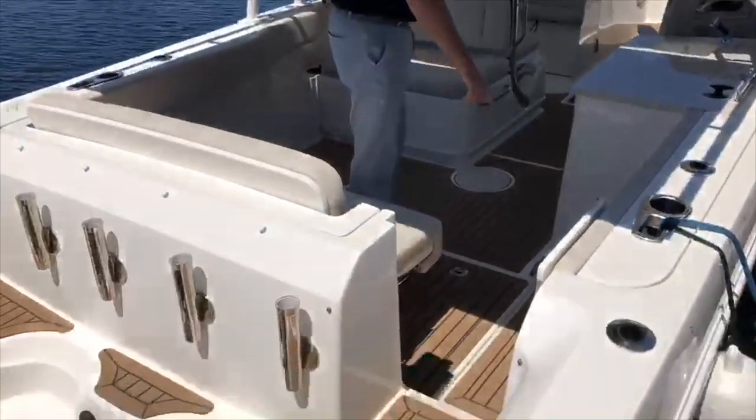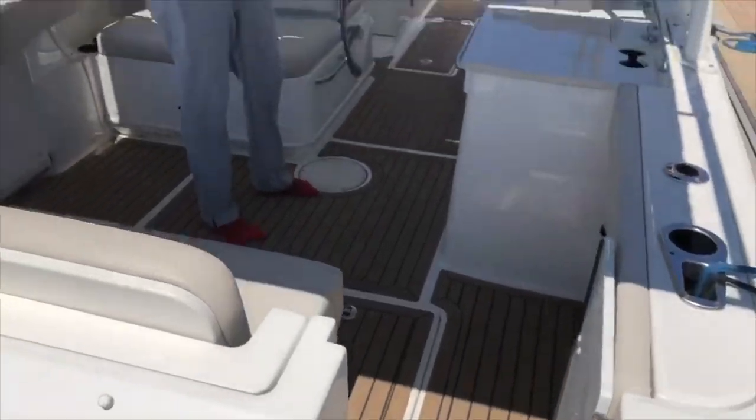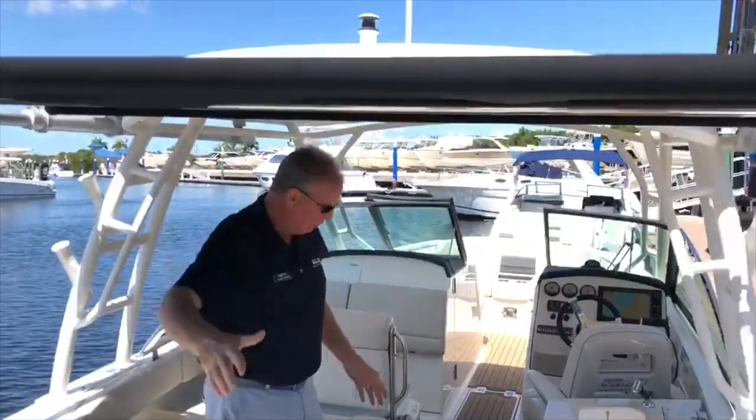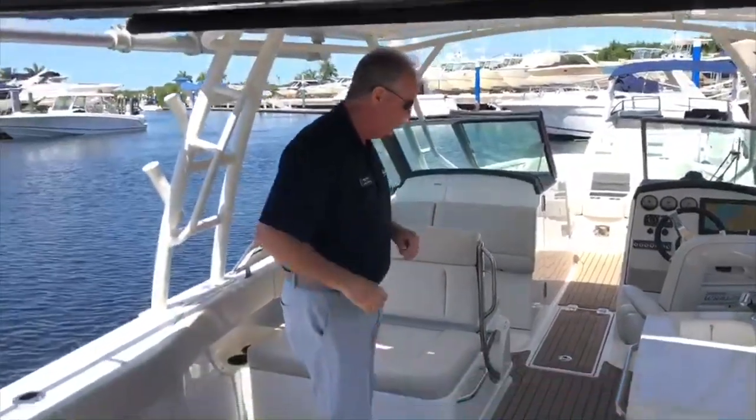Step on aboard and you'll see the synthetic teak. Notice the shade on the floor from the Sure Shade on top — we can crank this up and have full sunshine, or we can have the shade, which is really nice in Florida. Step on and we'll take a look at some of the other options.